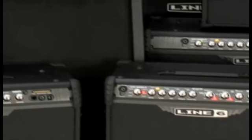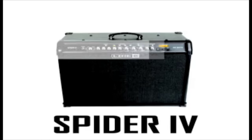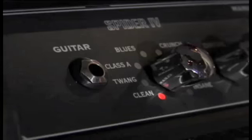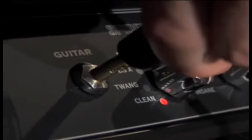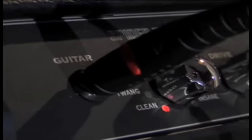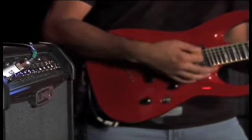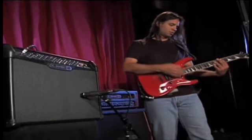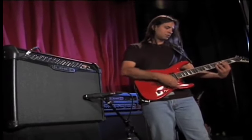On the heels of Spider III, the number one selling amp line in the U.S., Spider IV redefines what is sonically possible from modeling amplifiers. Spider IV amplifiers deliver a truly evolved playing experience. They'll surprise you with the way they respond to a player's touch and the way the guitar jumps from the amp with a tube-like feel and distortion. The amp really sings.